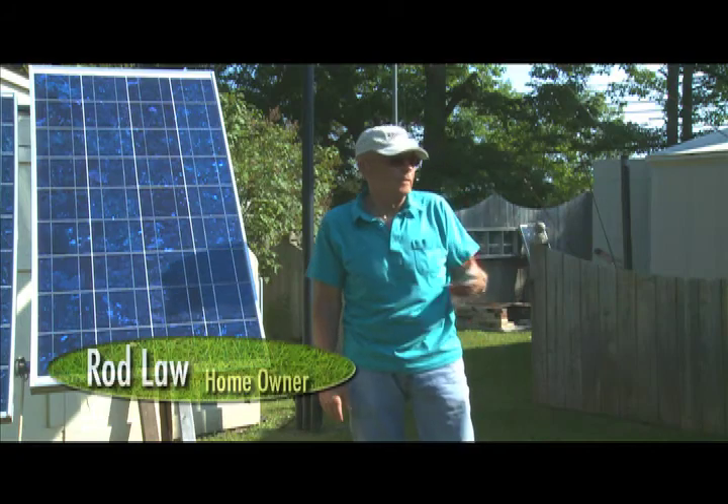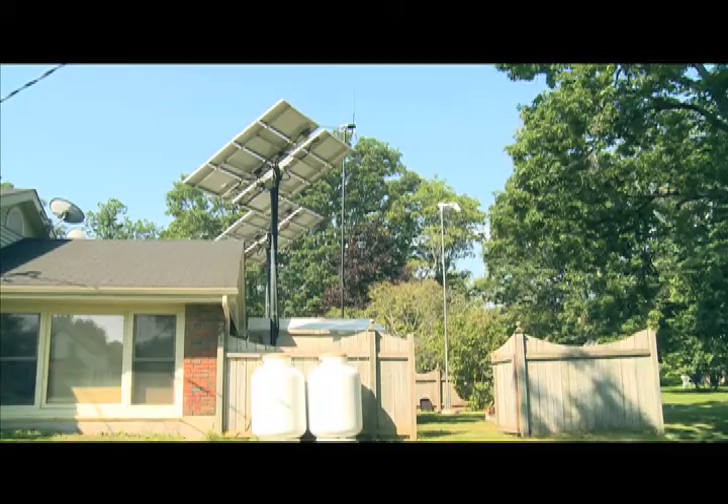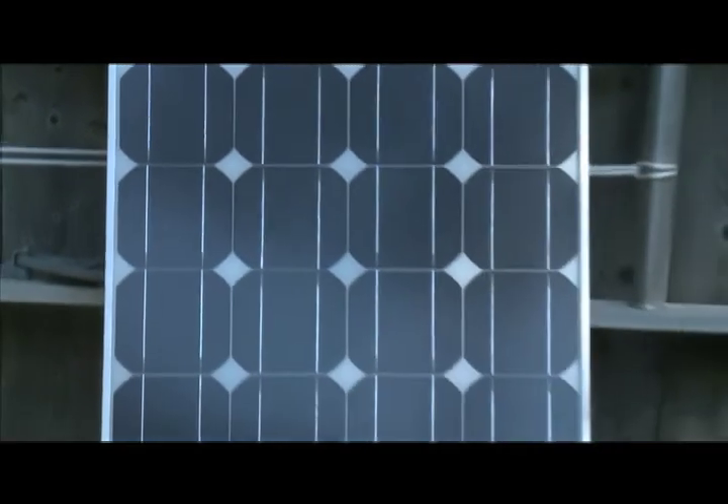The home itself is all Energy Star. The main feature of the house is the renewable energy system. My carbon footprint is about three, which on average is about seven, seven and a half.